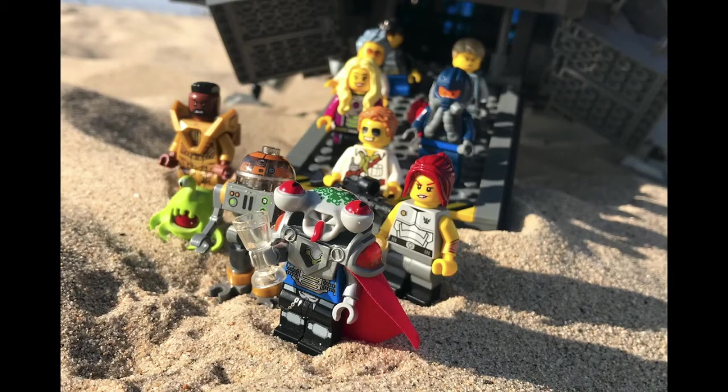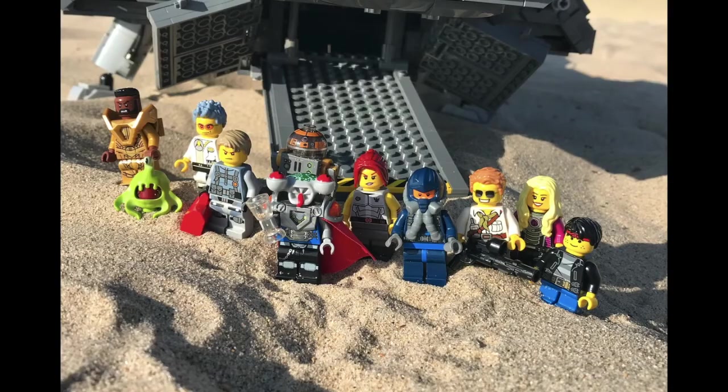And then you gotta have the crew. Here's the crew disembarking. You got Captain Asshole — that's the captain of the ship. It's got a first mate, a tough girl first mate. There's the pilot — I'm sure you can figure out who's who. There's a droid navigator, a cranky engineer, a snooty doctor, a hired gun, the side piece, Timmy the stowaway, the dog, and then of course, Mr. T — because why not?